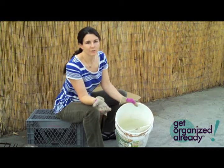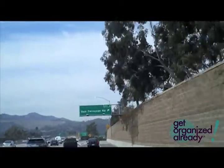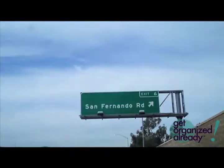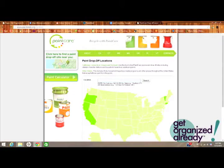In Los Angeles, the hazardous waste dump is at San Fernando and the 134 and the 5 freeways. If you can't make it to the hazardous waste dump, check out paintcare.org to find another place to take your paint near you.